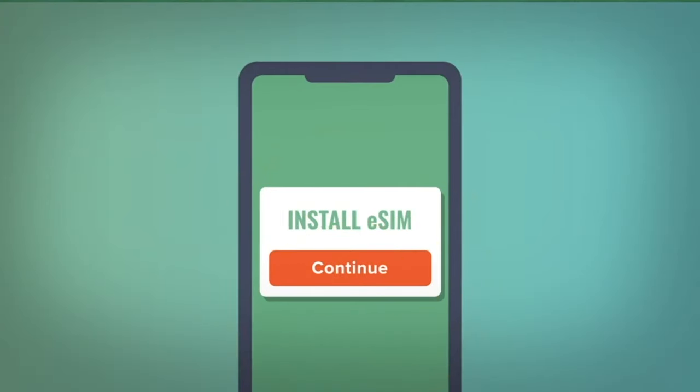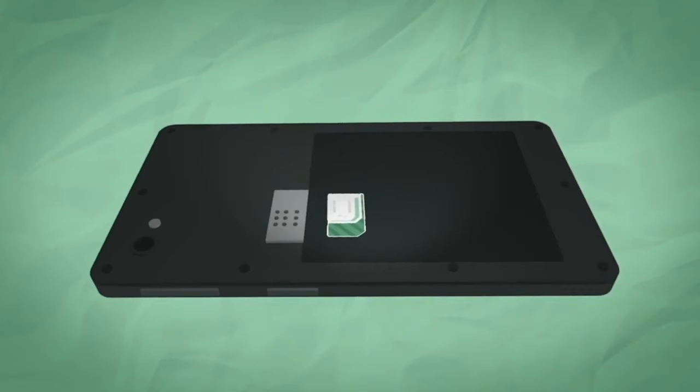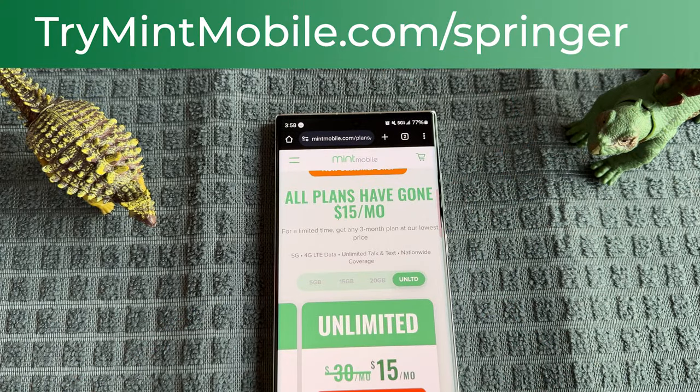Another great thing is you can get either a physical SIM or, if you're traveling and can't get a physical SIM sent because you're not at home, you can get an e-SIM. If you're traveling around the country, no problem — you can activate it, get an email with the e-SIM, scan the QR code and you're on your way. If you want to get in on it, use my link: trymintmobile.com/springer to get this limited time offer.